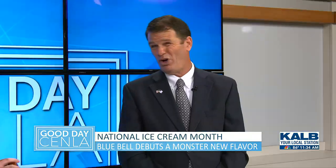When will y'all release another new flavor? Usually we try to do it about every three months, so we're probably looking around September or October, somewhere around there. So we have a little while longer to enjoy the Monster Cookie Dough. That's right — get it while it lasts.